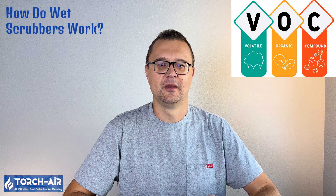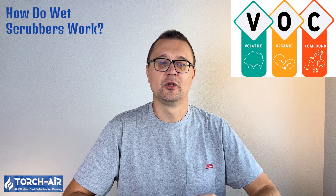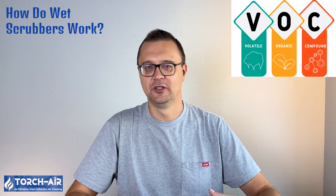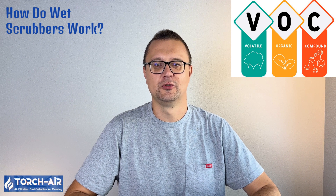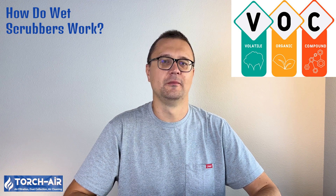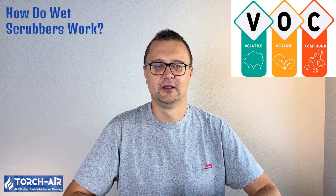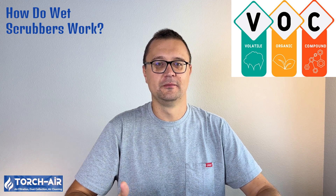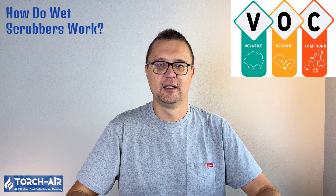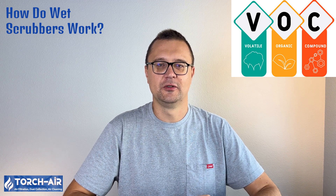How do wet scrubbers work? Now that we've established VOCs are bad news, let's talk about how wet scrubbers can clean up the act. Wet scrubbers are devices that use liquid — usually water or a special solution — to capture and neutralize airborne pollutants. When contaminated air enters the scrubber, it gets introduced to a cleansing liquid. Through the process of absorption, these VOCs either dissolve into the liquid or chemically react with it, transforming into less harmful compounds. The process: contaminated gas inlet — VOC-laden air is introduced to the scrubber; scrubbing-liquid interaction — the air passes through the scrubbing liquid where VOCs are absorbed or chemically reacted with; absorption and separation — pollutants are captured in the scrubbing liquid and clean air is released; waste-liquid management — the spent liquid, now filled with neutralized pollutants, is treated or disposed of.